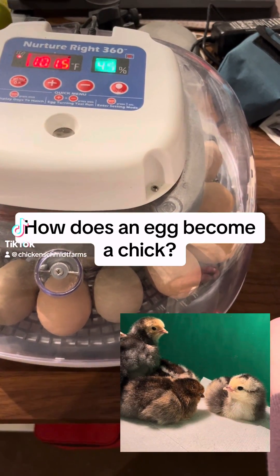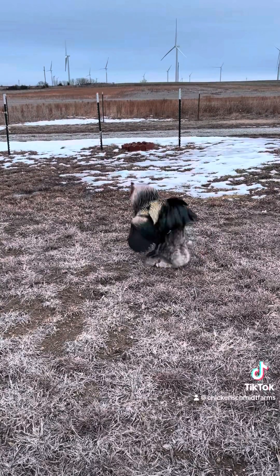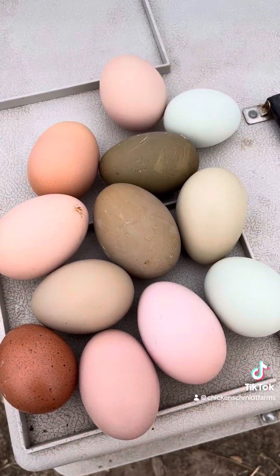How does an egg become a chick? The first step in embryonic development is fertilization. You must have a rooster to fertilize your flock's eggs. With no rooster present, eggs will never develop into a chick. Twelve to twenty-four hours after mating, hens will begin to lay fertilized eggs.